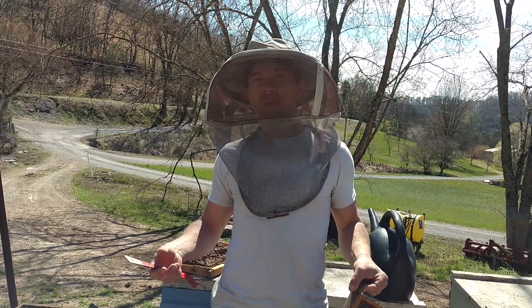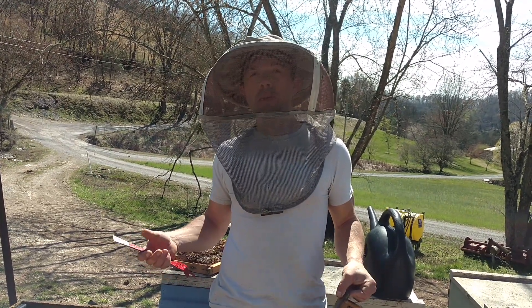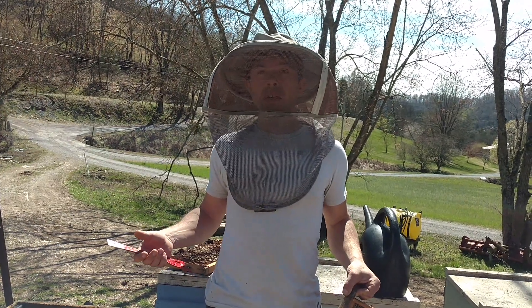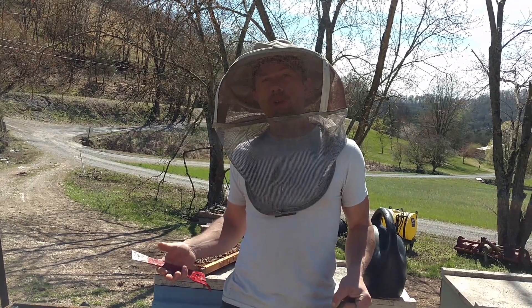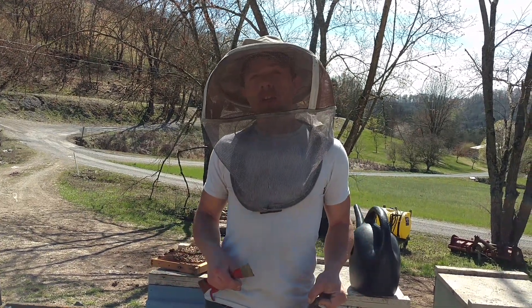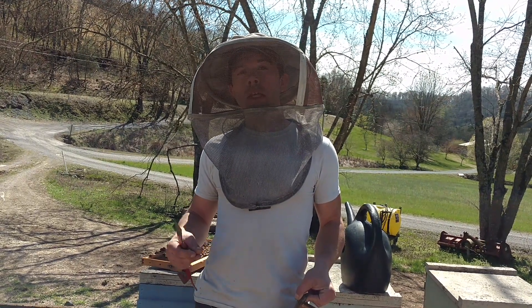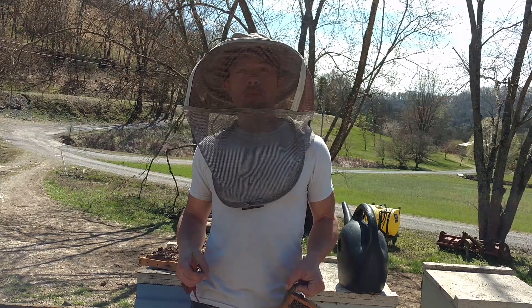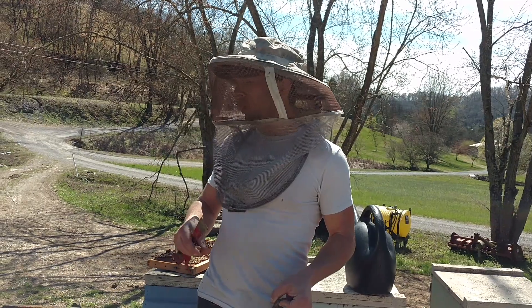If we get some rainy weather or a big storm front moves through and they're not able to do anything outside for five days to a week, they could not only go backwards but in some cases even starve. So really, just get into your colonies even if it's just for a couple minutes and see where they're at. This is where the beekeeper can really do his bees a favor.